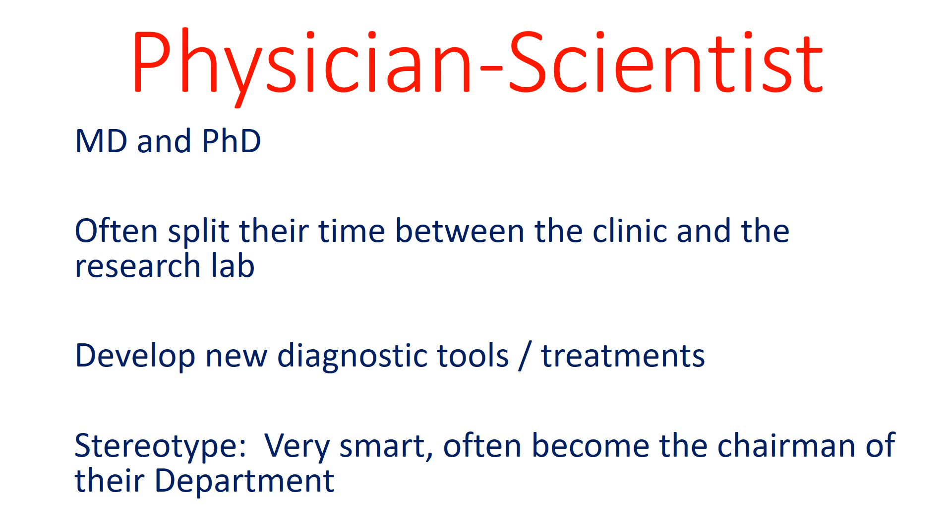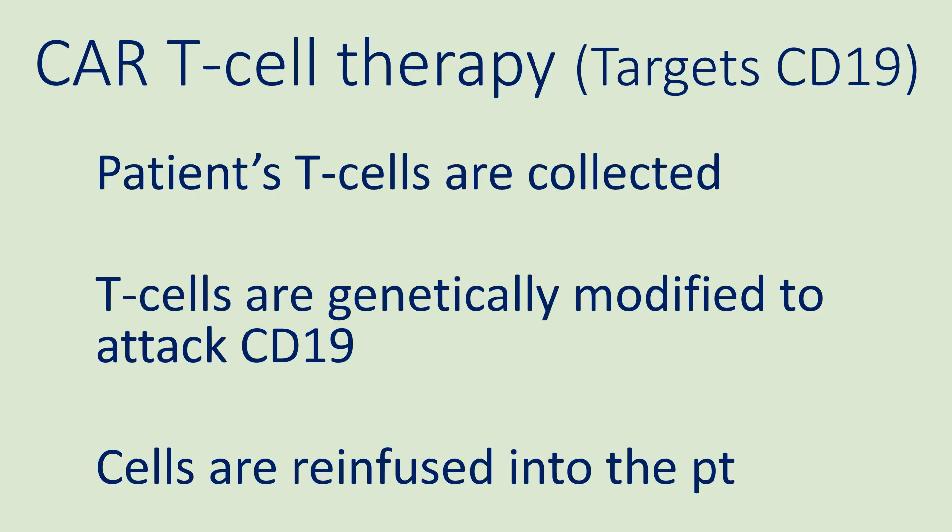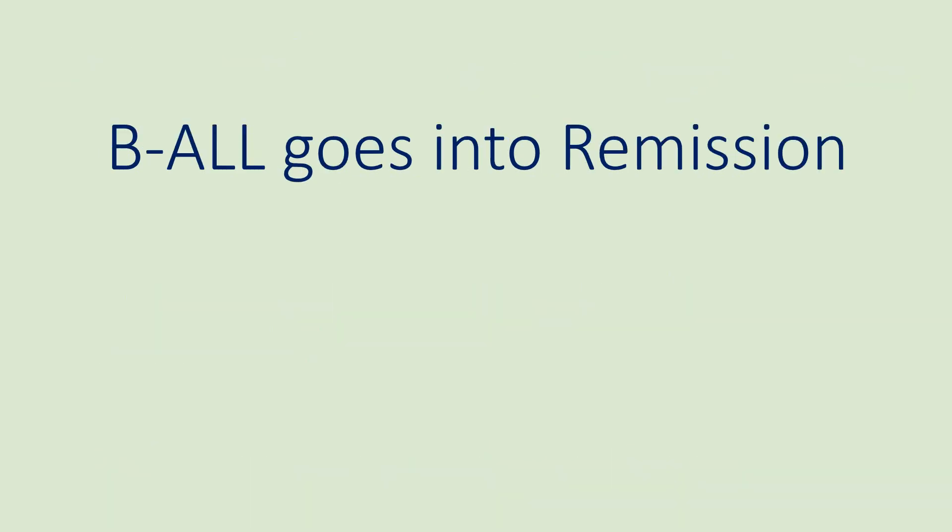The stereotype is that physician scientists are very smart and often become the chairman of their department. The genetic therapy that this patient received is known as CAR T-cell therapy, which was designed to attack cancer cells with the CD19 molecule. This therapy was created by collecting the patient's T cells, then the T cells were genetically modified to attack CD19, and then they were re-infused into the patient. Thankfully, the B-ALL cancer goes into remission after treatment.